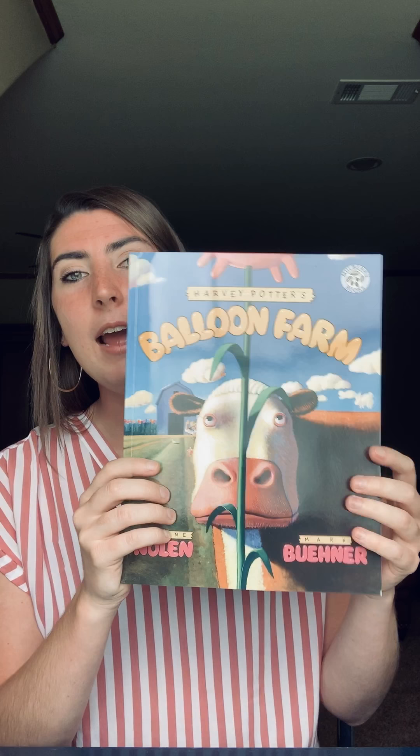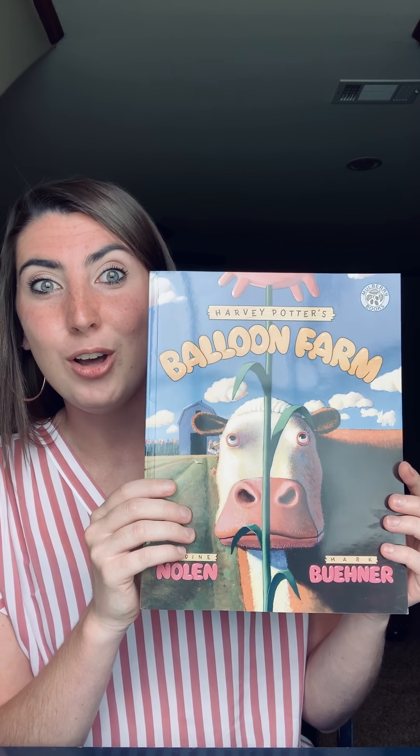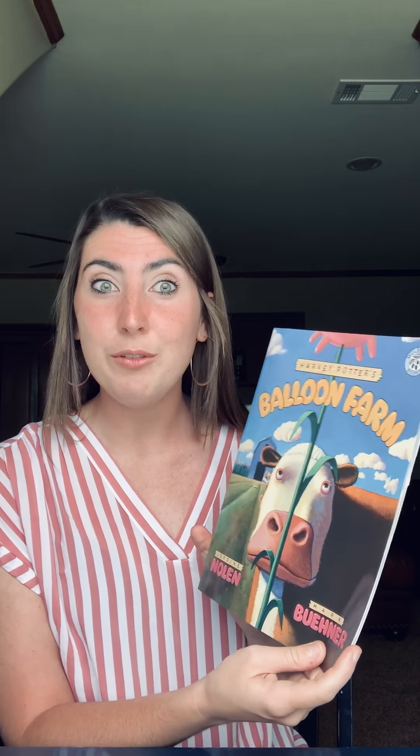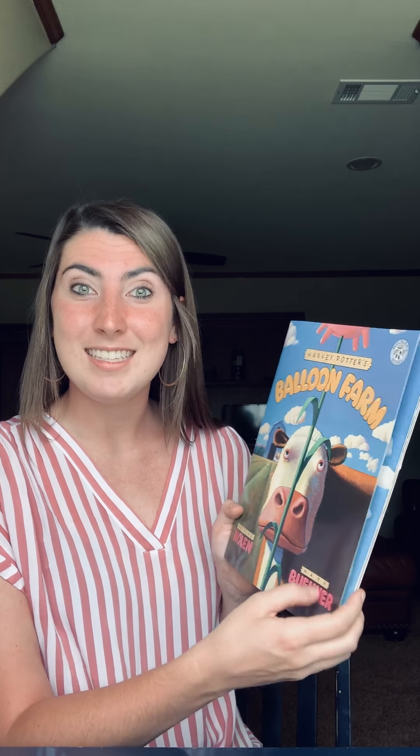So today we're going to read a story about a farmer named Harvey Potter. And Harvey Potter has a very unique farm. I'm going to show you the cover, and I want you to tell me what you think Harvey Potter grows on his farm. That's right — I think from our title, Harvey Potter's Balloon Farm, that Harvey will grow balloons on his farm. All right, let's see.